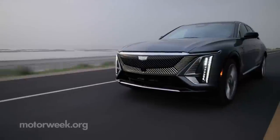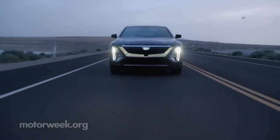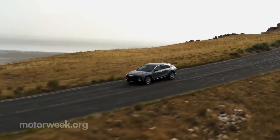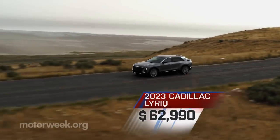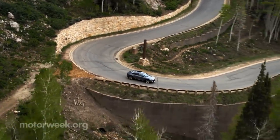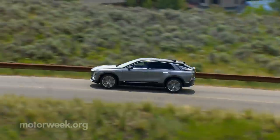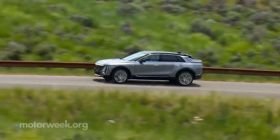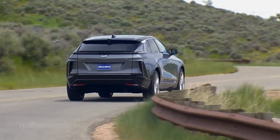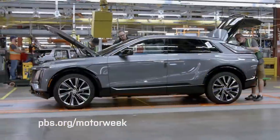All of this tech and luxury won't do much for Cadillac if it's not attainable. And amazingly, Cadillac has priced all rear-drive 2023 Lyriqs at just $62,990 — you can spend twice that on an Escalade or Tesla Model X. When all-wheel drive arrives, it will add just $2,000. For 2024, a base model also arrives, dropping the entry point to just $60,000. And all will be assembled in GM's old Saturn plant in Spring Hill, Tennessee.